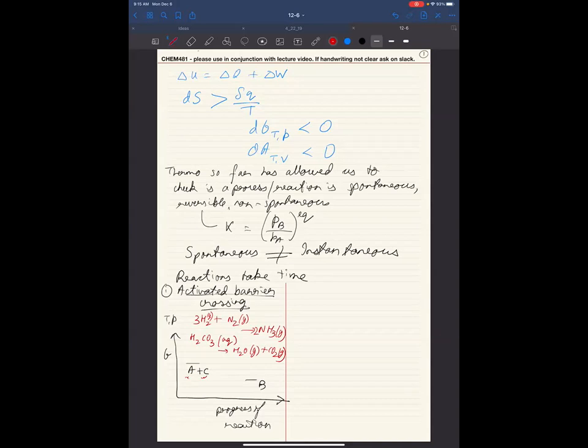What the energy landscape looks like is: a local minimum corresponding to when the reactants exist, a local minimum for the products, and a barrier that you need to cross in order to go to the product. The higher this barrier, the more time the reaction takes. We are going to look at how we can talk about the time taken by the reaction in terms of the height of this barrier. This is the first type of reaction — activated barrier crossing.